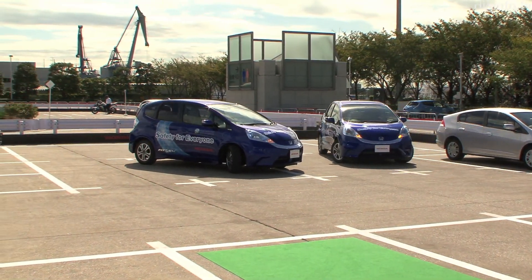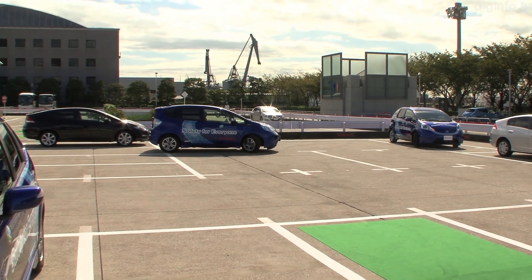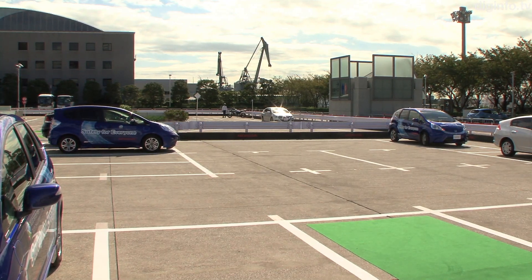This system can automatically park multiple cars efficiently. Honda sees a lot of potential in a system such as this, especially if it is implemented in the large parking lots of suburban shopping centers.